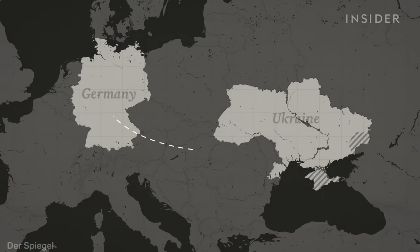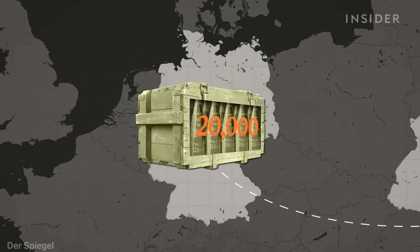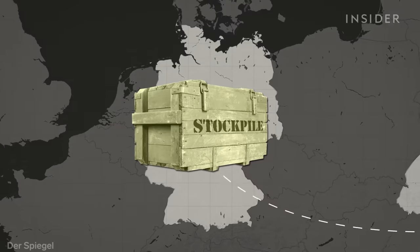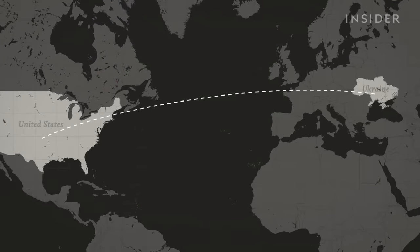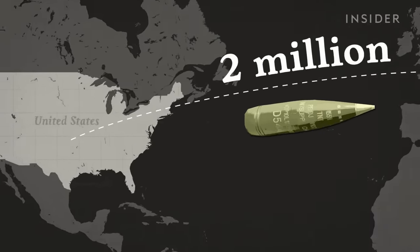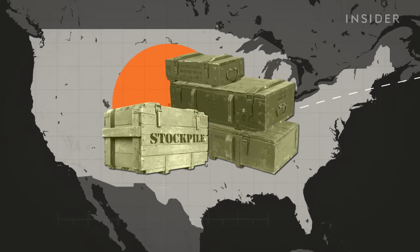According to a June report, Germany sent Ukraine so many shells that it had about 20,000 left in its stockpile — enough only for a few days of intensive combat. Critics are worried the same thing could happen to the United States. The U.S. has sent more than 2 million 155mm rounds to Ukraine, but most of that came from its own stockpile, which it uses to train soldiers and aid other allies.